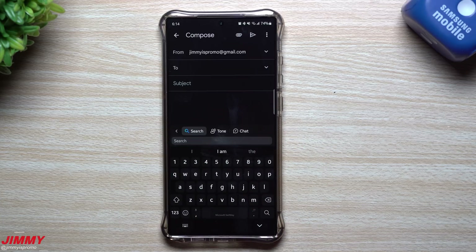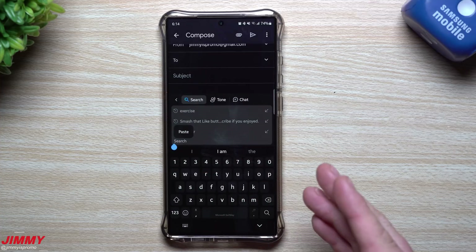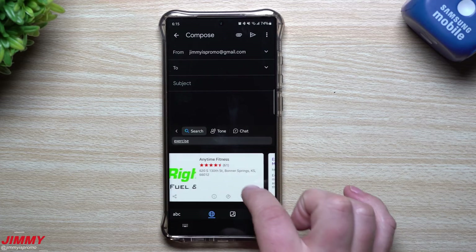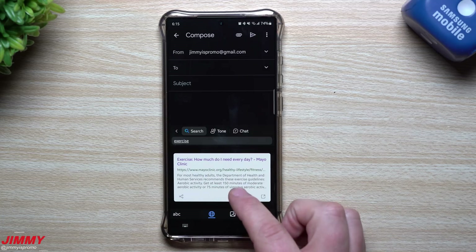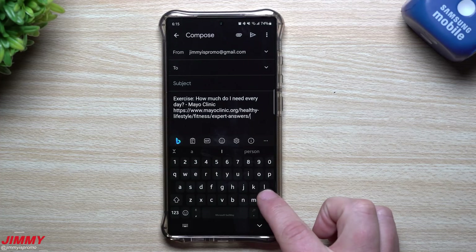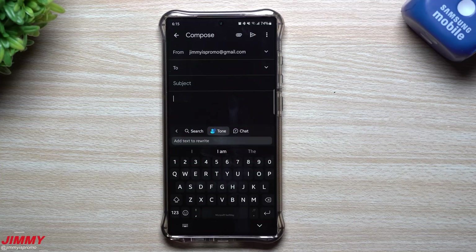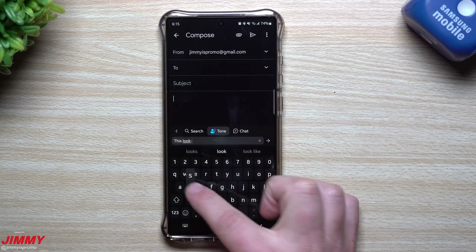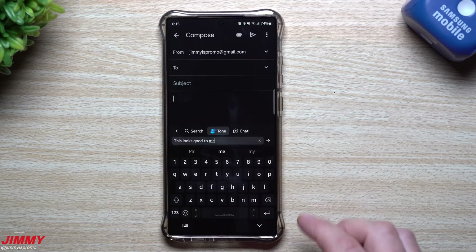To make yourself sound more professional, you can go over into the Tone feature. But first, let me do a quick search to show you what this looks like. If we search for the word 'exercise,' a bunch of results pop up. You can also look for images of exercise. If something is relevant to your conversation, you tap on it and it brings it right back up into your conversation — so you don't have to leave the application to find and share an article.